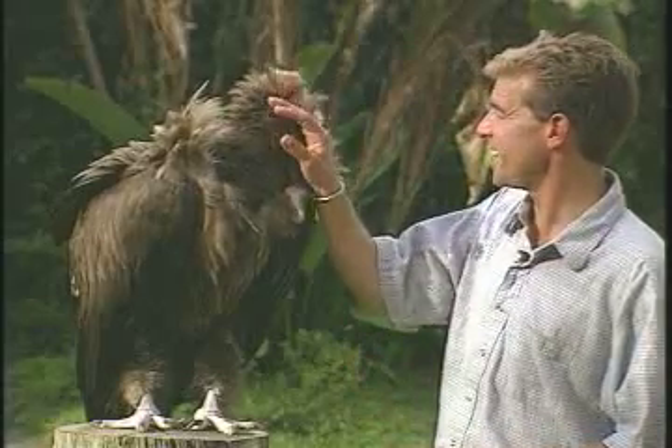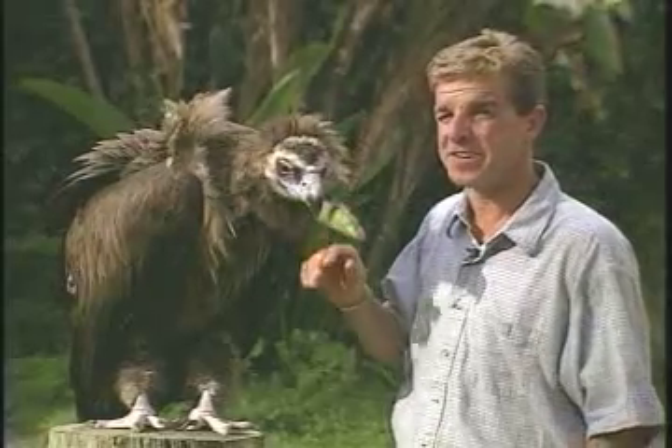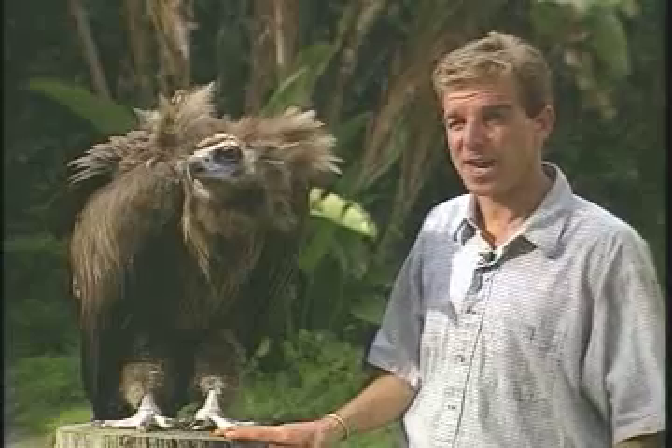But old Clarence here, he's a good guy. Best as we can figure, his hatch date is around 1958, and he's the oldest Cinereous vulture known in captivity.